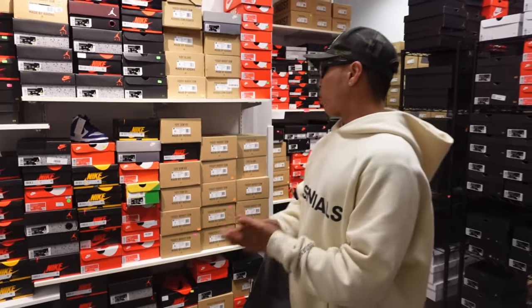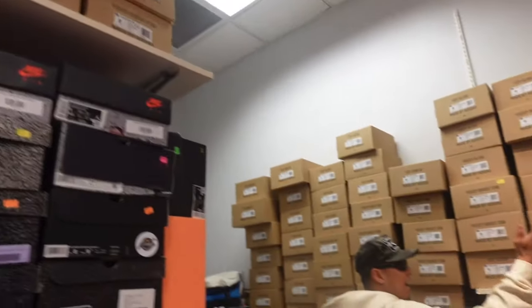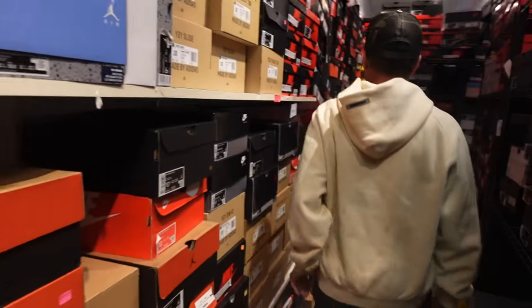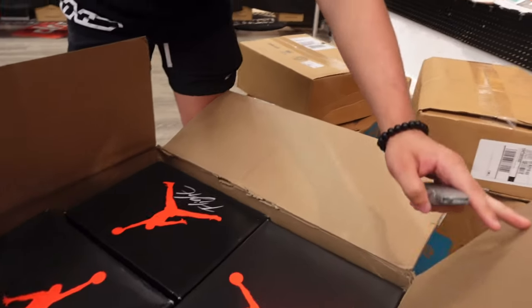Let me just take you to the back room. Here we have the back room — we organize everything by size. We've got the backup wall right here, we have doubles of almost everything over here.